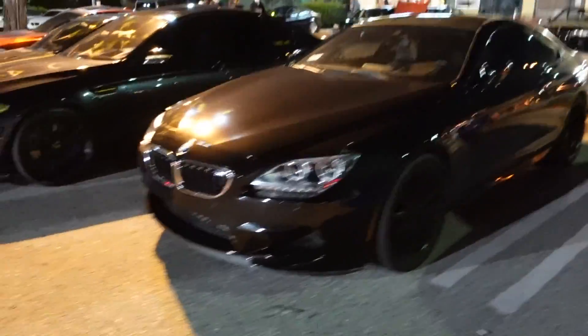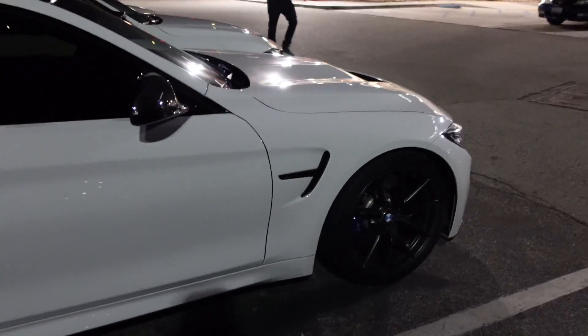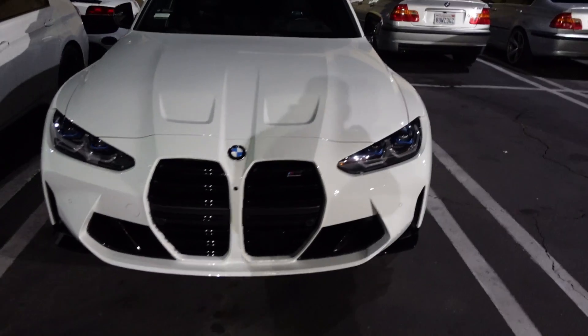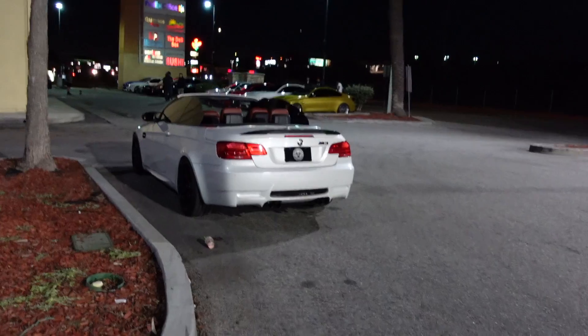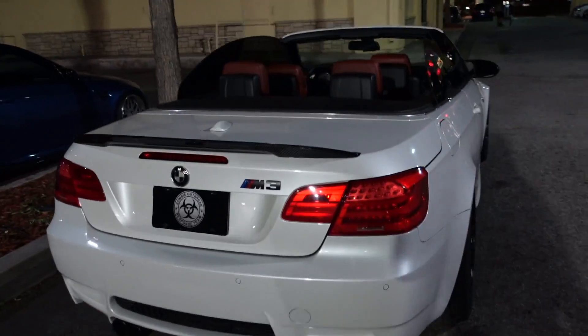Love the M6. Oh that's a nice M4 CS - Alpine White, you don't really see them too often in white, you see a lot of San Marino Blue. Starting to see these a lot more now. We got a clean E93 M3 convertible - Mineral White with the red interior, got some wheels on it.